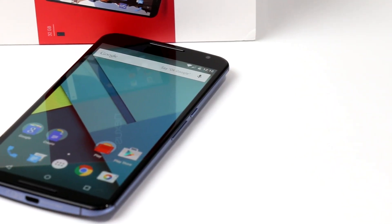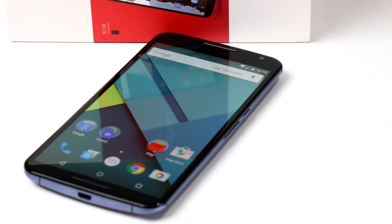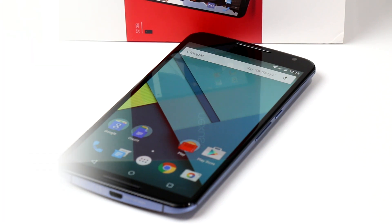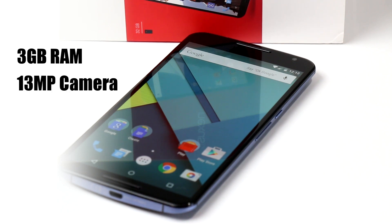The Nexus 6 is also running Google's latest Android 5.0 release codenamed Lollipop, and is powered by the all-new 2.7 gigahertz Qualcomm Snapdragon 805 system-on-a-chip processor with Adreno 420 graphics. The combination makes for extremely nimble performance and serious horsepower, and the device is also backed by three gigabytes of RAM.